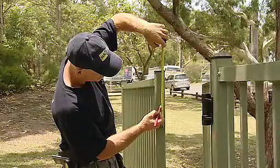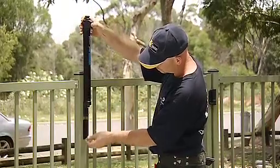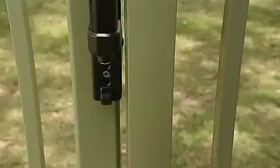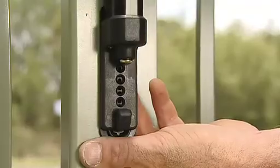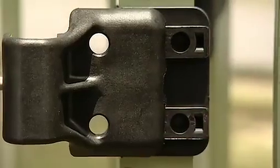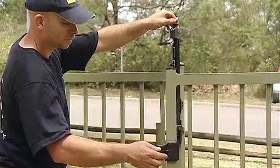MagnaLatch can be fitted to almost any type and style of gate and works just as well on wood, metal, vinyl or chain link. The unique design means that it can be adjusted vertically or horizontally at any time during or after installation to deal with gate sag or ground movement.